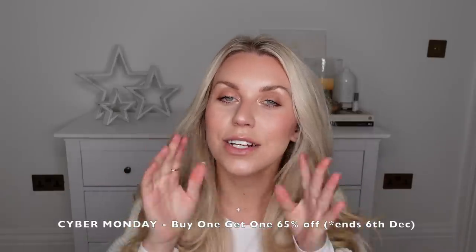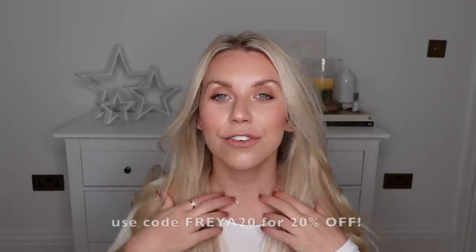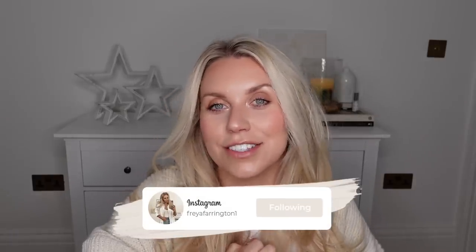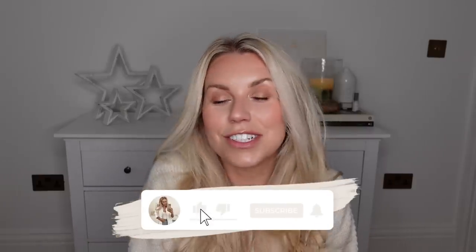That is everything that I picked up - I feel like I sped through this quite quickly, but hopefully you guys have enjoyed today's video. Don't forget to check out the Cyber Monday offers that Ana Luisa currently have on, and of course use my discount code FREYA20 for 20% off - amazing gift ideas for Christmas. I hope you enjoyed this haul as well. Let me know which were some of your Zara faves that I picked up. If you want to see them styled up even more, head over to my Instagram and TikTok. Thank you guys for watching, have a lovely rest of your day, and I hope to see you all very soon in my next video. Bye guys.